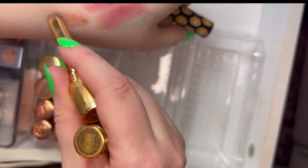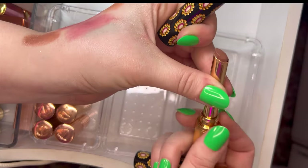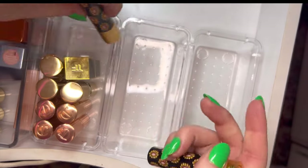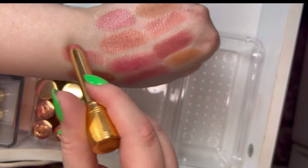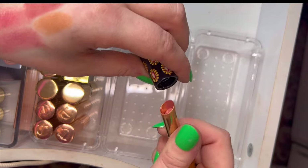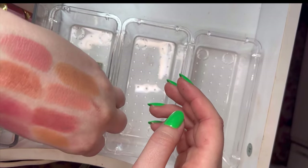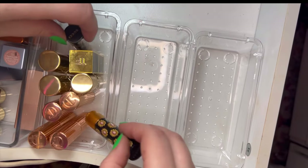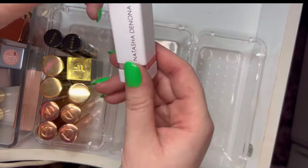Then we have two Guccis — the shine formulas, the little skinny ones. This one is in Lynette Stone, a little cool-tone brown shade. And then this one is Soft Sally Honey, a beautiful pinky shade. These do have that Gucci scent that smells like rose.